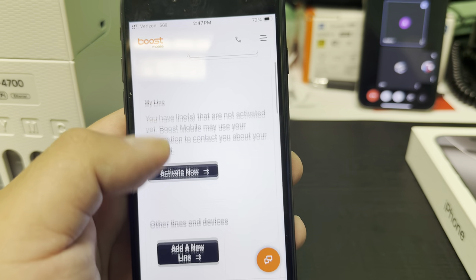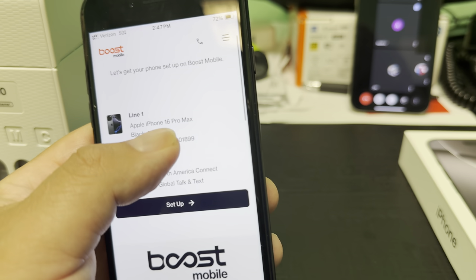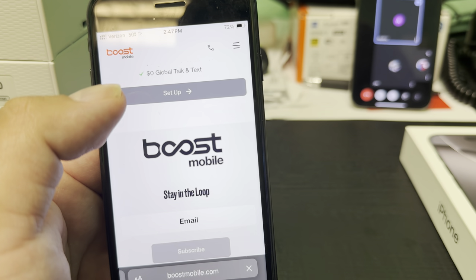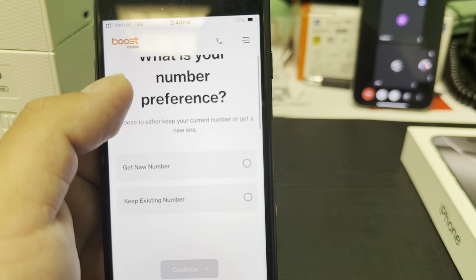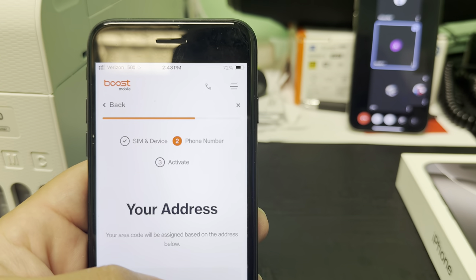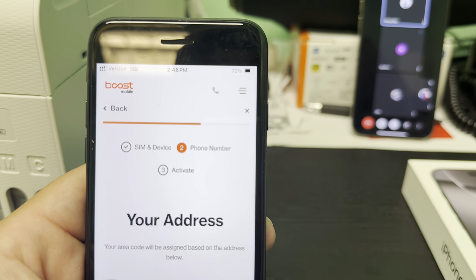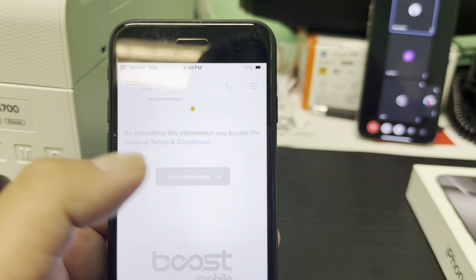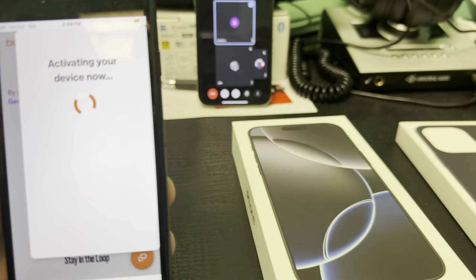Once you enter your credit card payment information for auto pay, it has you literally activate your phone — hit Activate Now. It brings up your phone on screen. From there you can port in your existing number or get a new number; we're going to get a new number. It assigns one based off your address. Then you confirm your information and hit Start Activation.